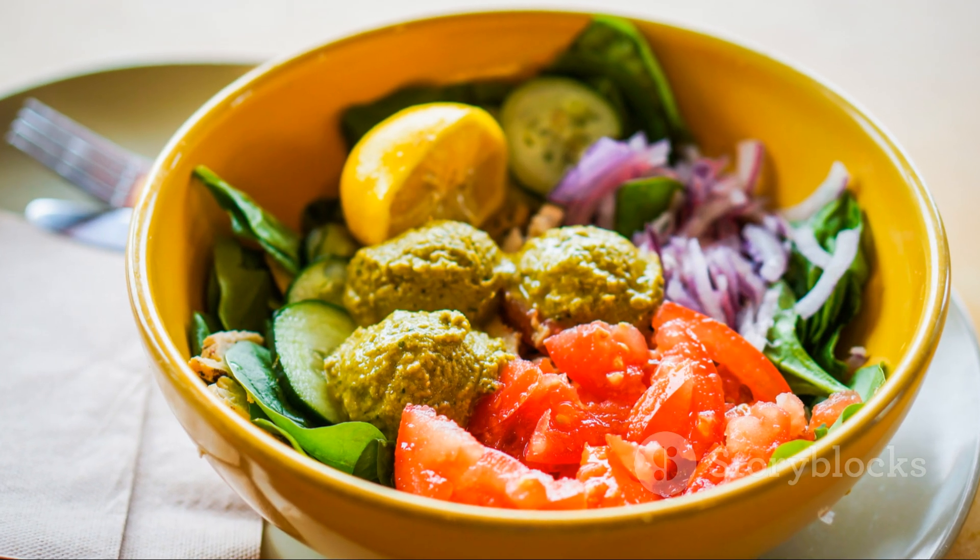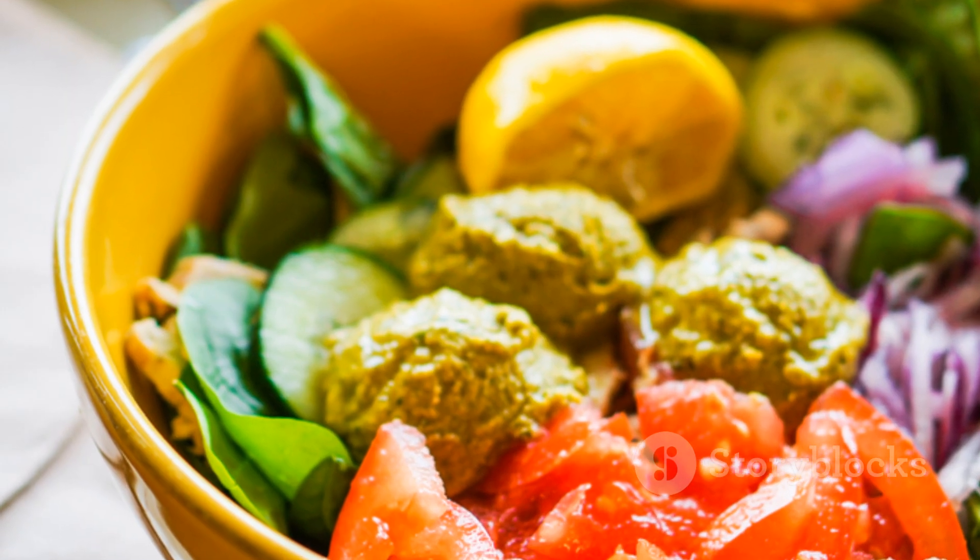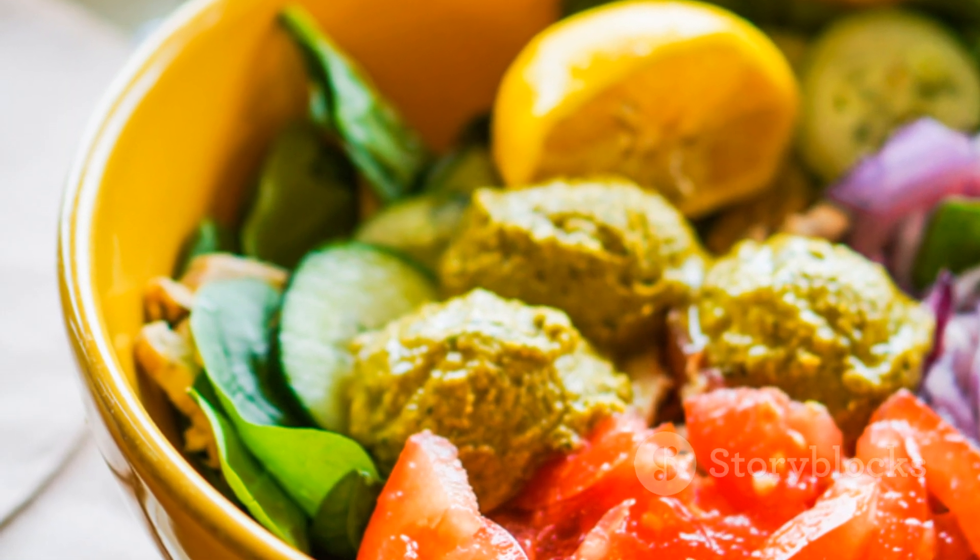Quick tip: mix and match to keep it exciting. The more variety, the more nutrients you get. So what's in your salad today? Make it colorful, make it tasty, and most of all, enjoy every bite.